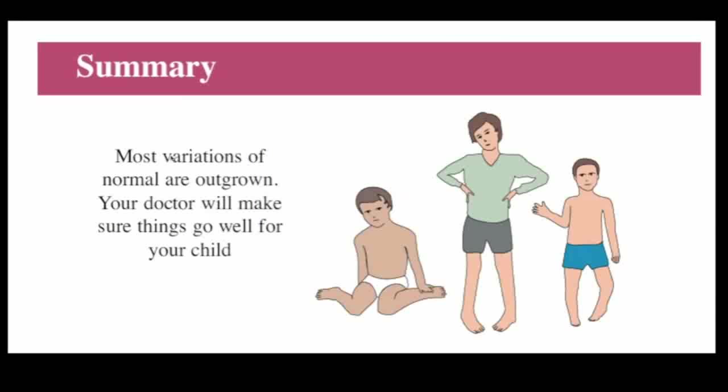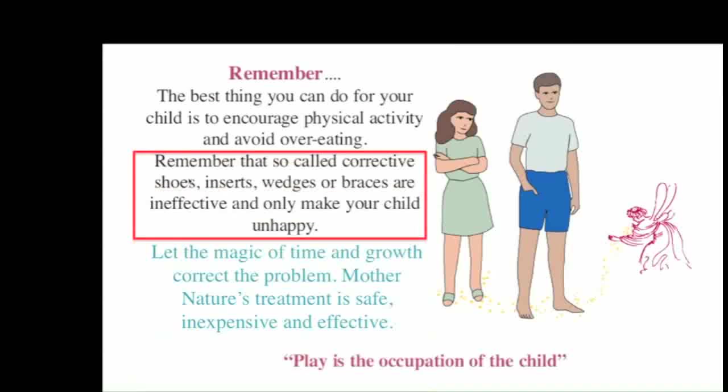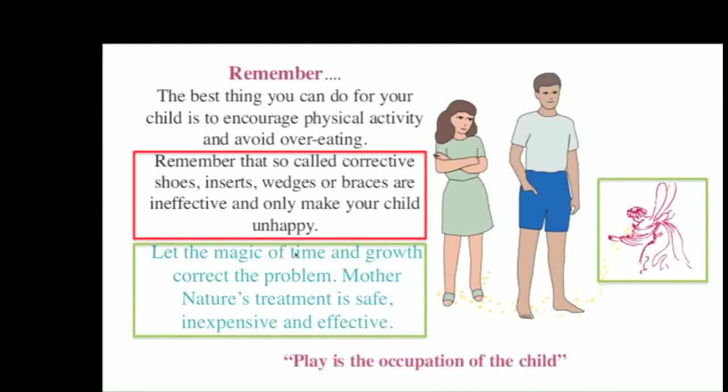In summary, most variations of normal are outgrown, and your doctor can be consulted if necessary to make sure things are going normally. Remember that the best thing you can do for your child is to encourage physical activity and avoid overeating. The so-called corrective devices don't really change anything and just make your child unhappy. It's best to let the magic of time and growth solve the problem, because Mother Nature's treatment is safe, inexpensive, and effective.